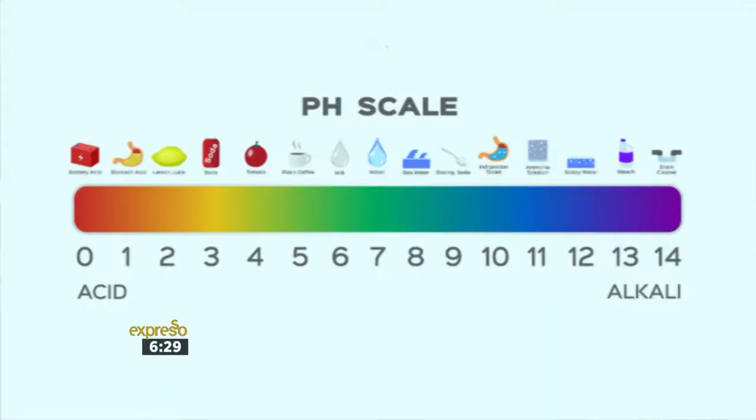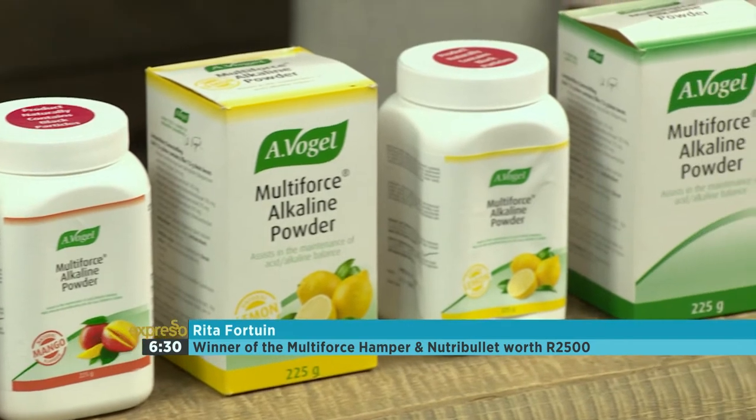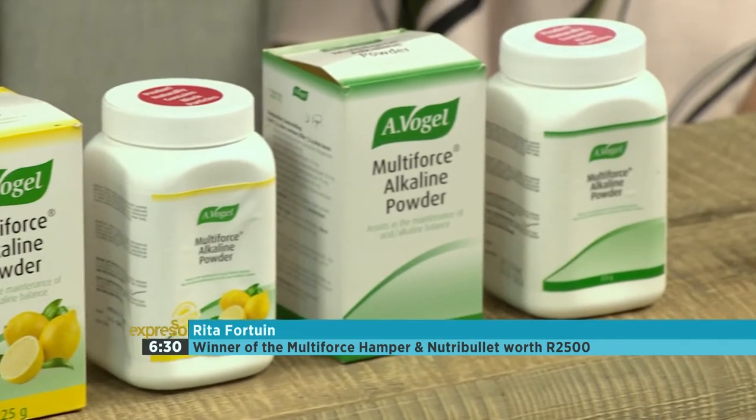Now it's time to announce the winner of the amazing Multiforce hamper that we're giving away, including Multiforce products and a NutriBullet, all valued at 2,500 Rand. What we did was ask you which one of these foods is acid-forming — steak, grapefruit, or spinach — and the correct answer was steak. The lucky winner is Rita Fortein. Congratulations, you are the winner of the amazing Multiforce hamper.